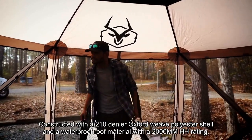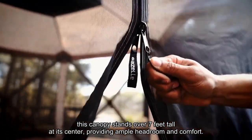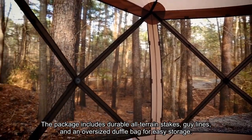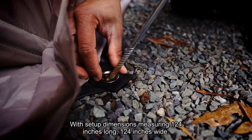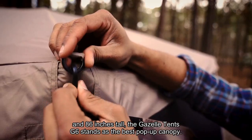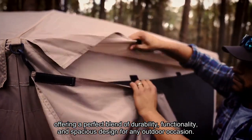Constructed with a 210 denier Oxford polyester shell and a waterproof roof material with a 2000mm rating, this canopy stands over 7 feet tall at its center, providing ample headroom and comfort. The package includes durable all-terrain stakes, guy lines, and an oversized duffel bag for easy storage. With setup dimensions measuring 124 inches long, 124 inches wide, and 86 inches tall, the Gazelle Tents G6 offers a perfect blend of durability, functionality, and spacious design for any outdoor occasion.